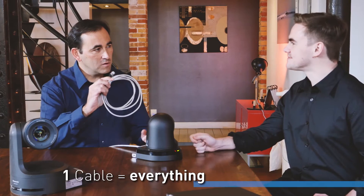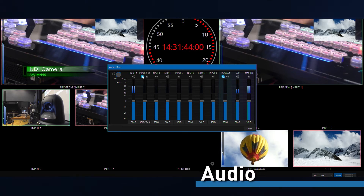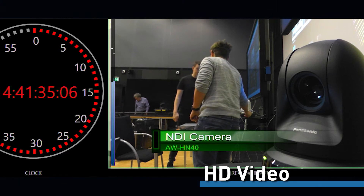Another question is: what are the benefits of IP production? The main benefit is that with one cable you have everything — you have control, you have power, you have audio, you have tally, you have HD quality video. Only one cable is needed for the installation of the camera.